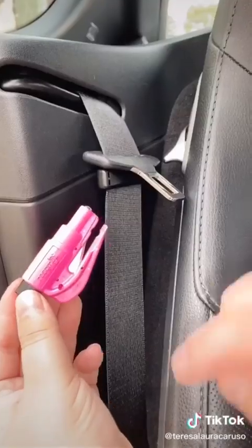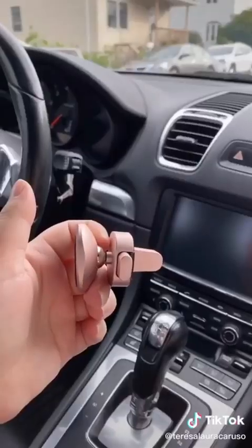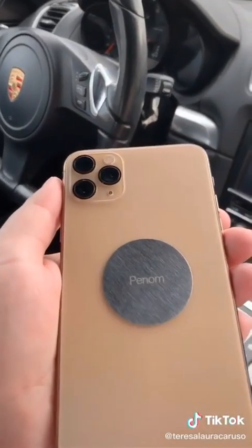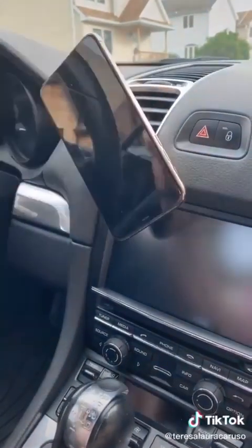Next up is the safety tool everyone should have on their keychain. In case of an emergency, you can use it to cut your seatbelt or break a window. And last is this magnetic phone mount that actually works. Attach the magnet to the back of your phone, place it on the mount, and it's there to stay. You can move in any direction you want and it won't fall.